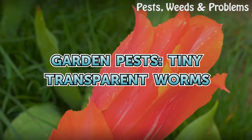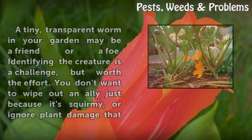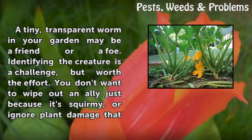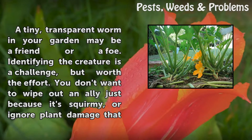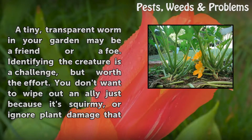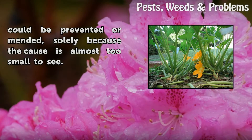Garden pests: tiny transparent worms. A tiny, transparent worm in your garden may be a friend or a foe. Identifying the creature is a challenge, but worth the effort. You don't want to wipe out an ally just because it's squirmy, or ignore plant damage that could be prevented or amended, solely because the cause is almost too small to see.